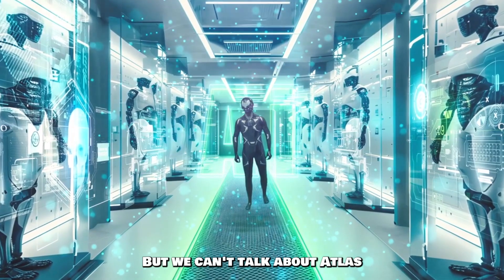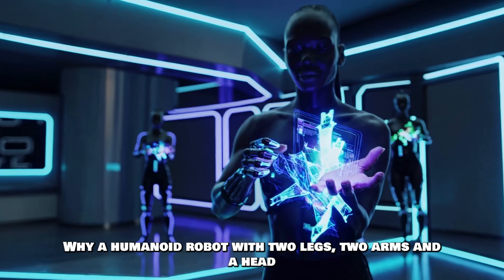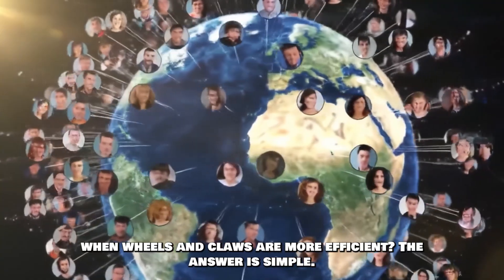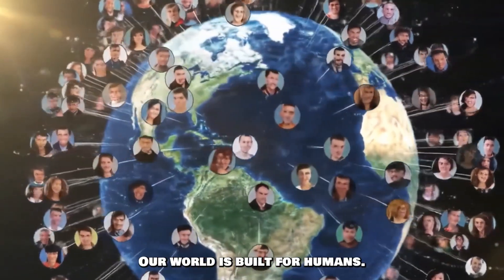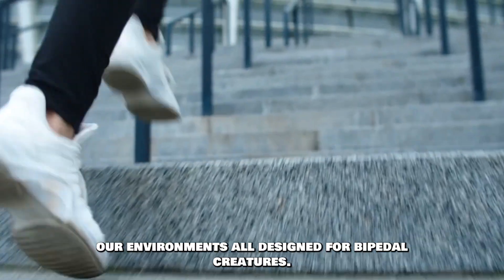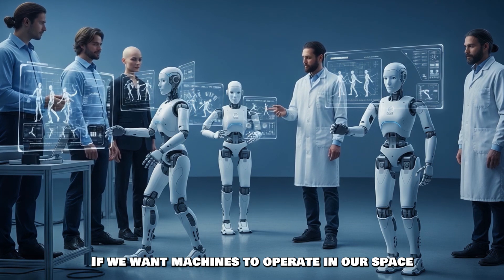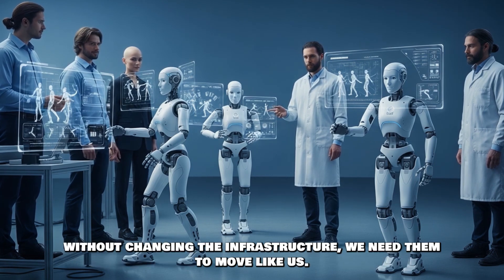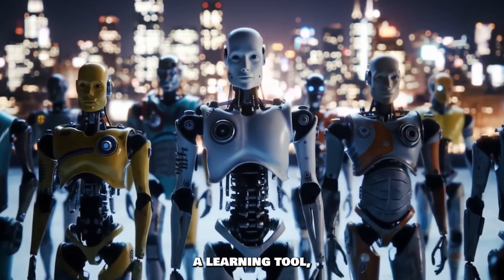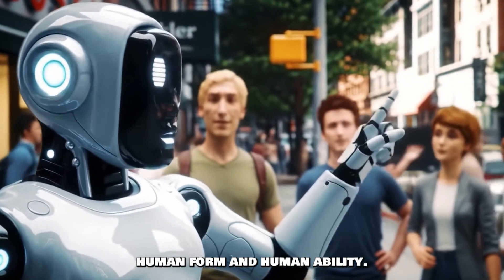We can't talk about Atlas without addressing the elephant in the room: why a humanoid robot? Why two legs, two arms, and a head, when wheels and claws are more efficient? The answer is simple — our world is built for humans. Our stairs, doorways, tools, and environments are all designed for bipedal creatures. If we want machines to operate in our space without changing the infrastructure, we need them to move like us. Atlas is a sandbox, a learning tool, a simulation of what happens when we give machines human form and human ability.